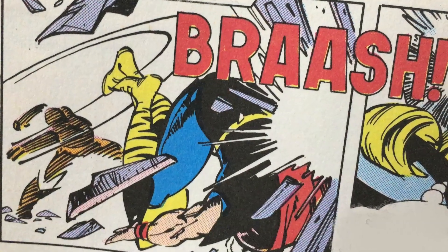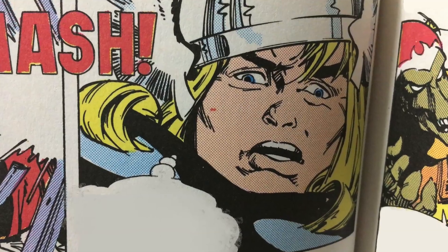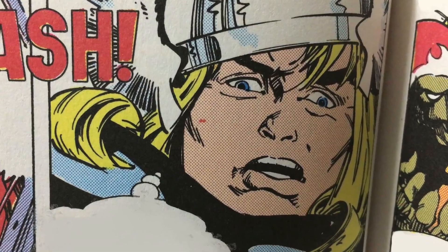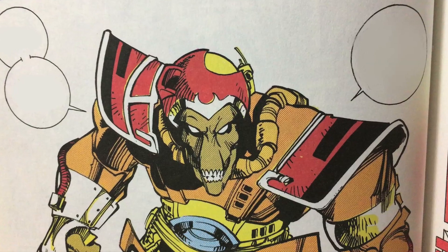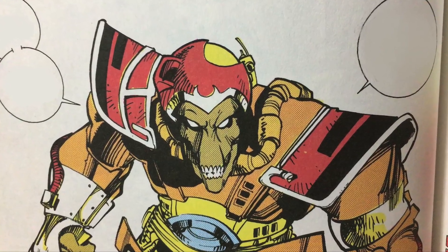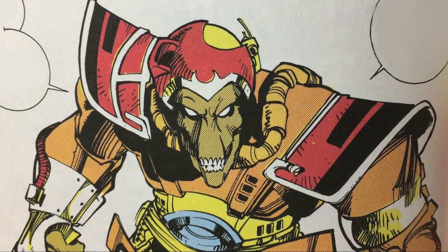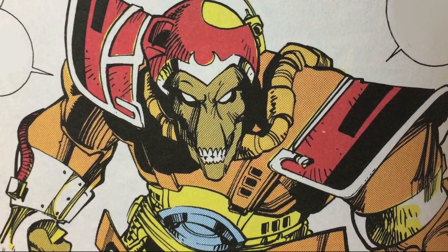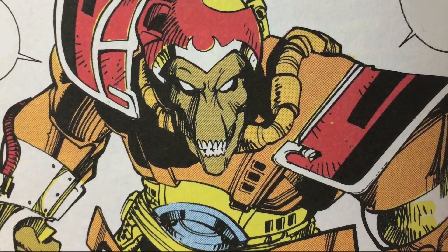Thor is amazed that this monstrous creature can give him such a hard time. "What manner of being is this who so cavalierly tosses the god of thunder about like a bale of new-mown hay?" he wonders. "Rise up, demon. You have pursued me only to find death, and when I am through with you, you will welcome it." "I am called Bill. Beta Ray Bill," he defiantly shouts. And again, that's what they went with.